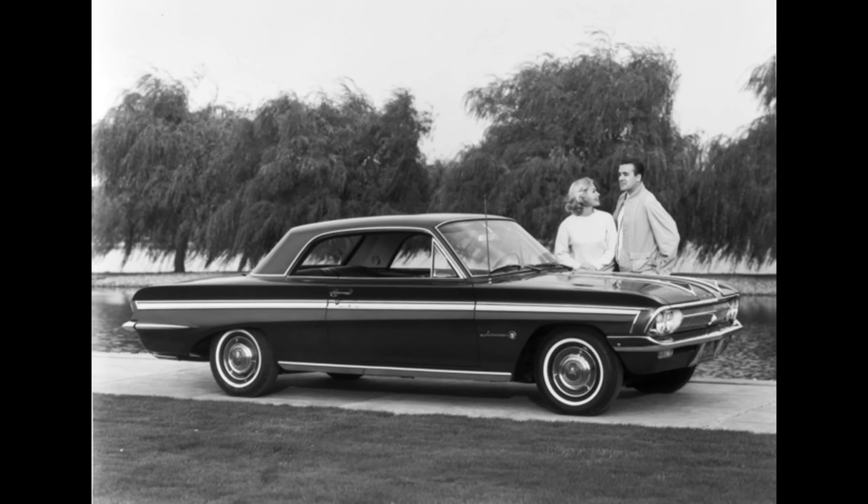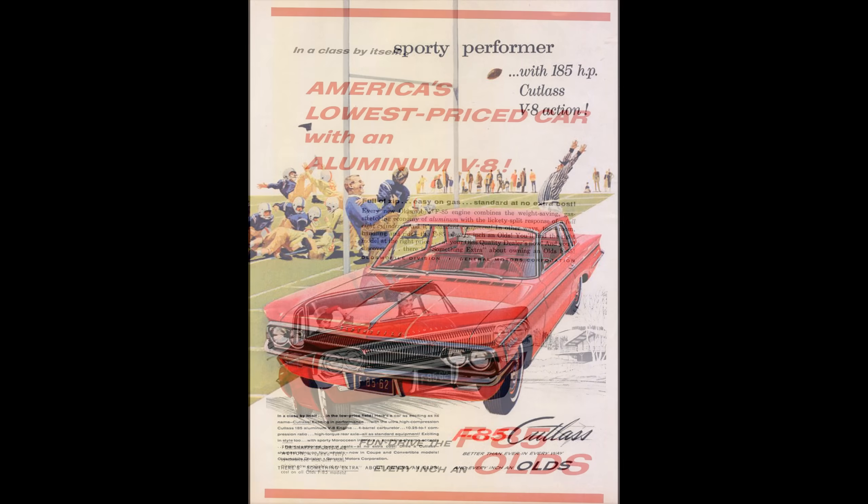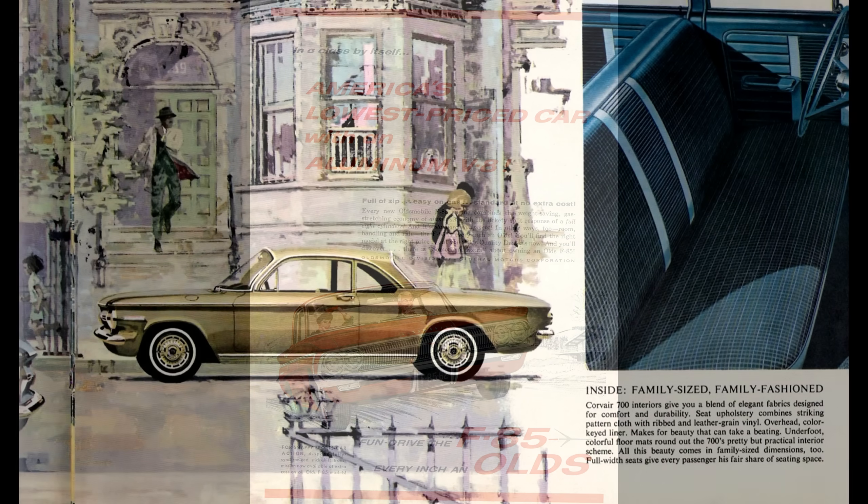1962 and 1963 were interesting years for cars. The muscle car era wasn't quite upon us — that would really start in 1964 — yet there were various powerful cars on the market and some had pretty unique features. The Jetfire is one. The Jetfire was based on the Oldsmobile Cutlass, which was itself a variant of the Olds F85. These are all three essentially the same cars, just configured a little differently in terms of options. These were often called compact cars, but were officially classified as senior compacts, meaning they were small but a little larger than a true compact like the Chevrolet Corvair shown here.